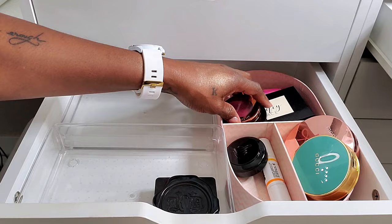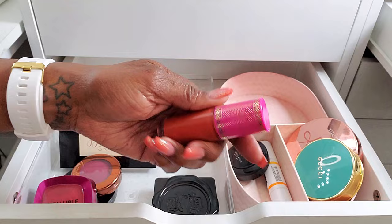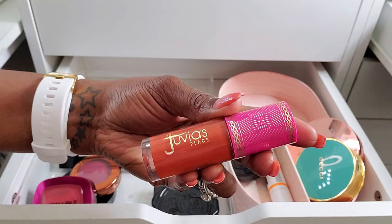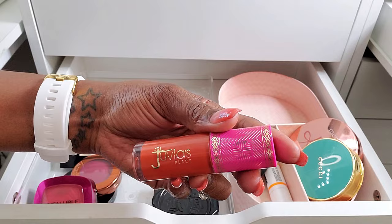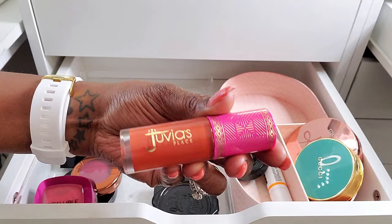Now for blush. I did go ahead and use one of the new Juvia's Place liquid blushes — I pulled Perky Poppy. These blushes are so, so beautiful. You can use them with a sponge, with a brush, with your finger. They're just absolutely gorgeous, really easy to use, and extremely pigmented.